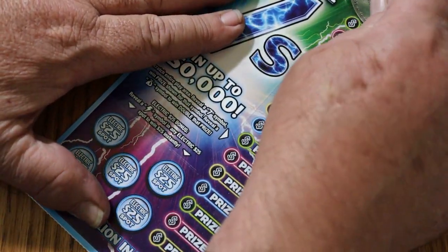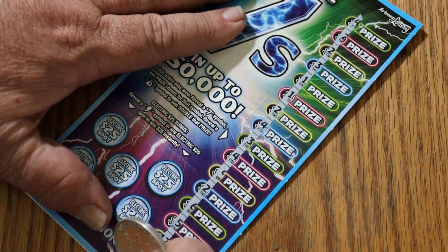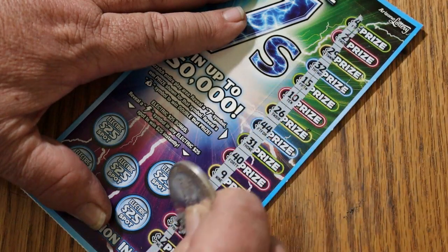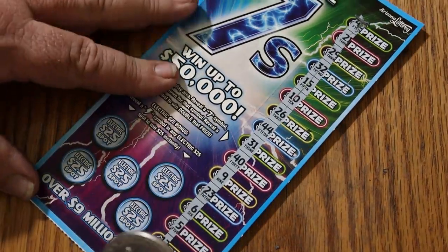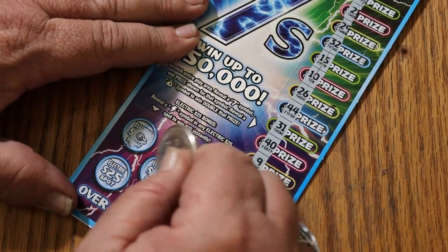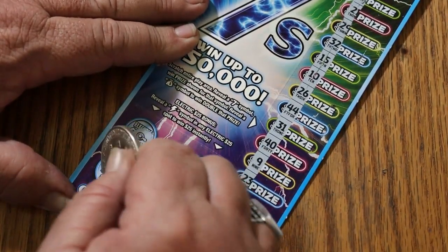Ticket 002. Nothing in the way of lightning bolts. This book is starting out cold. Doesn't matter how it starts — it's how it performs. No lightning, no lightning, no lightning, and no lightning.